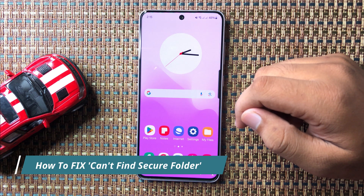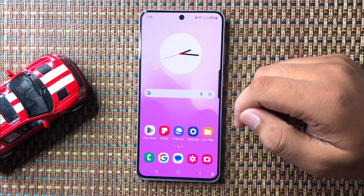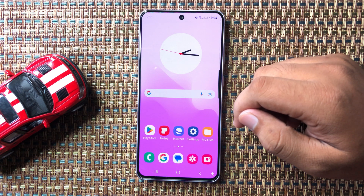What's up everyone, welcome to this video. In this video I will show you how to fix the can't find Secure Folder issue on your Galaxy S24 FE.